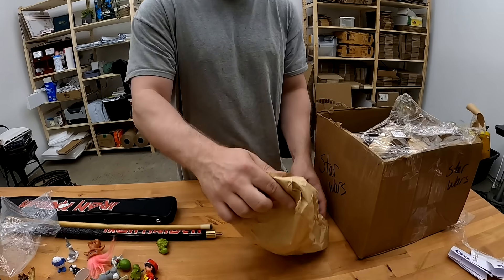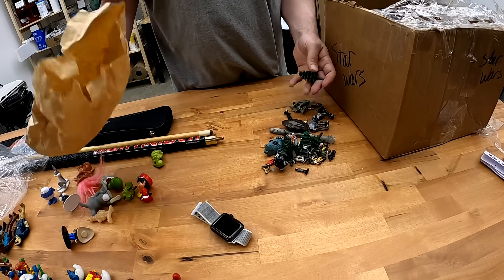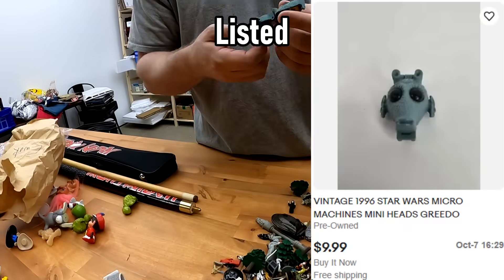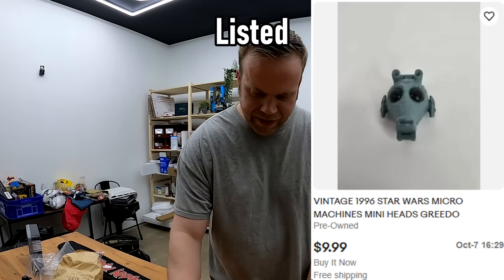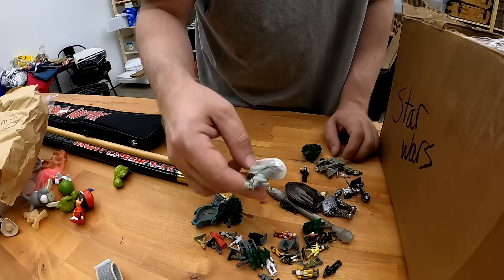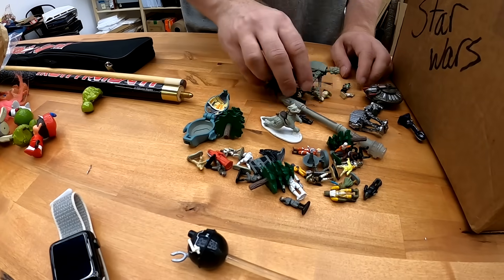And then you dump the Ewok bag here, and it is all over the place — they're so tiny. This is one of the little Micro Machines guys. These guys are 90s, these little Micro Machines guys. Probably a little bit of money here, but not much.